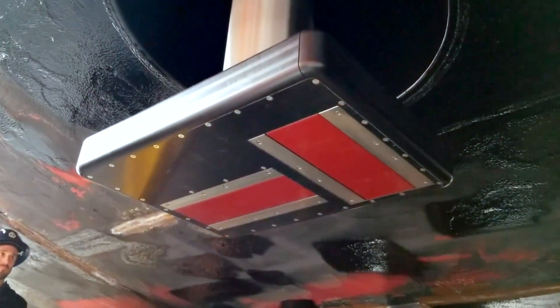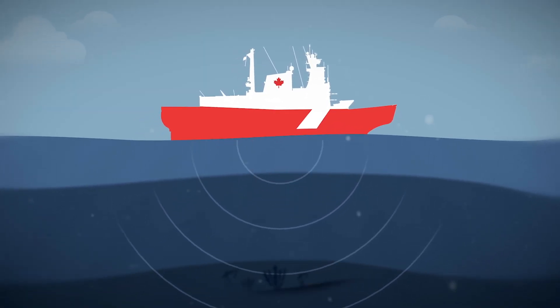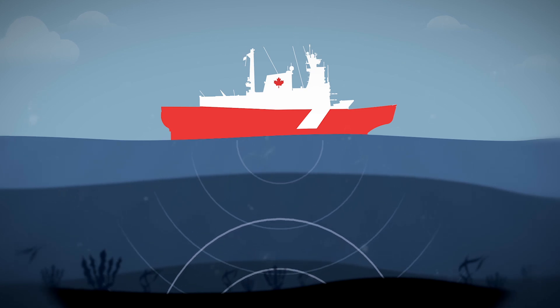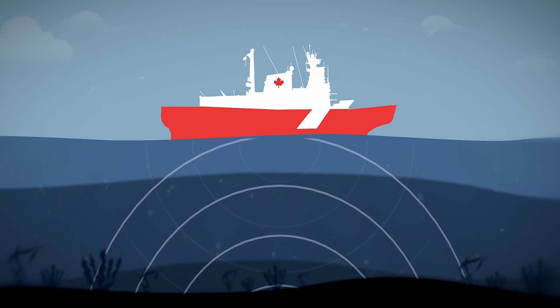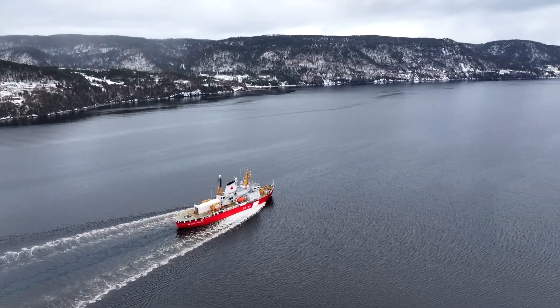We've recently had a multi-beam installed on the ship, so as we're steaming in the Arctic we're charting the ocean floor — we're capturing all this data all the time. This plant here is one of the best tuned, matched diesel with electrical propulsion that I've sailed on.